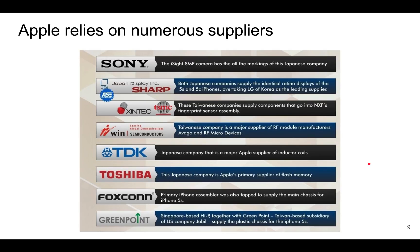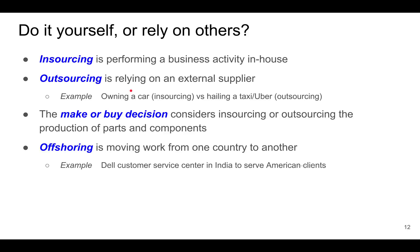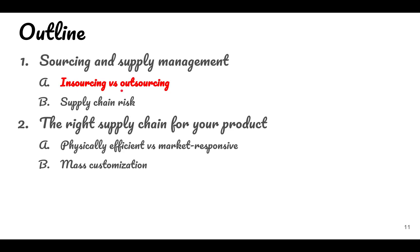However, for things that Apple is not so good at, Apple relies on numerous suppliers. Many of the components come from different suppliers across the world, as seen with the iPhone 5s and 5c, and the same is true for the newest iPhones. So a company needs to answer these key questions: Should we perform this activity ourselves or rely on a supplier? How do we mitigate supply chain risks? And what kind of relationships should we have with our suppliers?